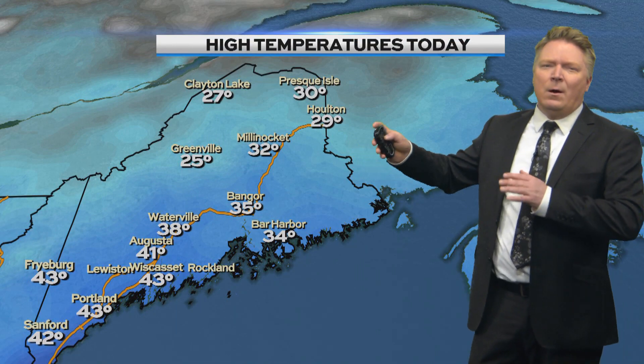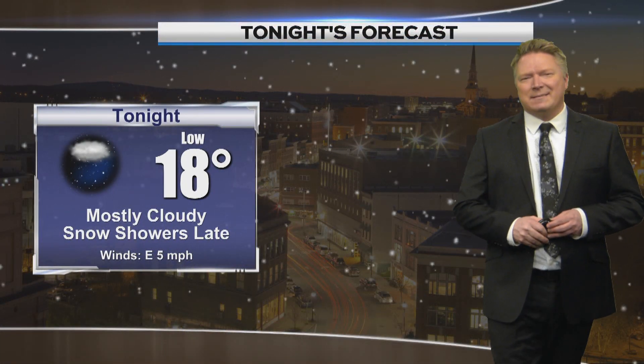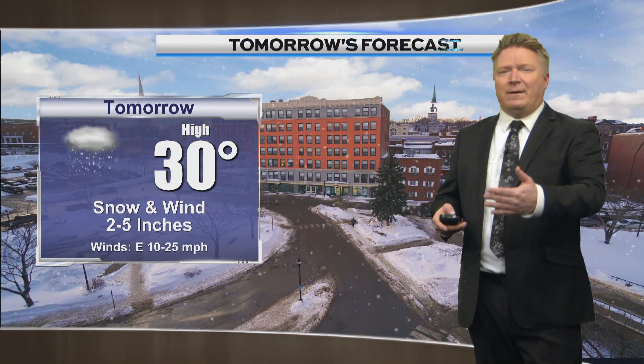Temperatures are critical. 35 here in Bangor today, 32 in Millinocket. We'll hang out near freezing tomorrow, thus that heavier wet snow across our area. Temperatures to the north, of course, are colder. But for us, we're going to start getting warmer again — we could do 40 again on Sunday. For tonight, lots of clouds out there, with snow showers late by around daybreak tomorrow as the snow is arriving.